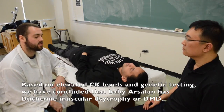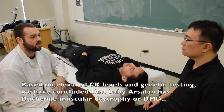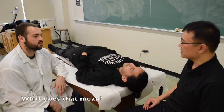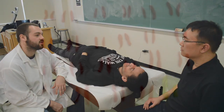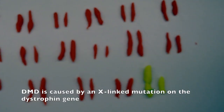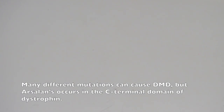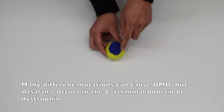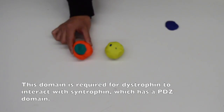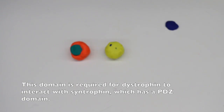Based on elevated CK levels and genetic testing, we've concluded that baby Arsalan has Duchenne muscular dystrophy, or DMD. What does that mean? Well, DMD is caused by an X-linked mutation on the dystrophin gene. Many different mutations can cause DMD, but Arsalan's occurs in the C-terminal domain of dystrophin.